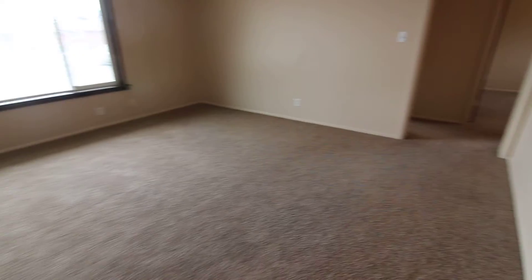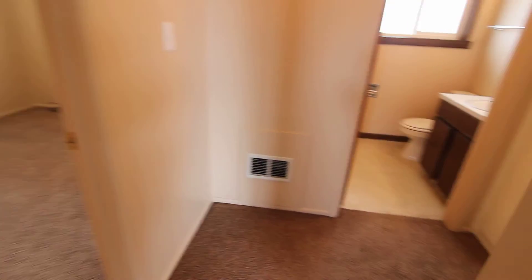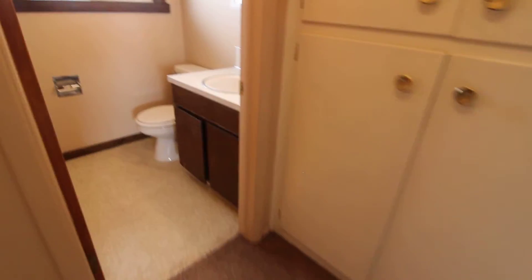Going through the living room and down the hallway, we have our two bedrooms and our bathroom. If you turn to the right, we have these nice built-in cupboards — plenty of extra storage. And then we have our bathroom.